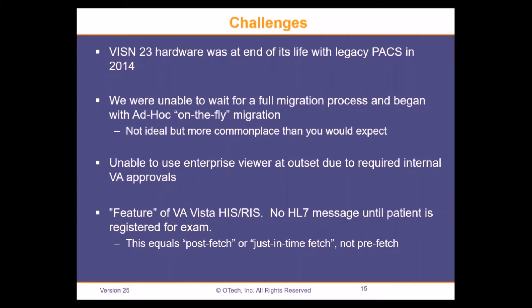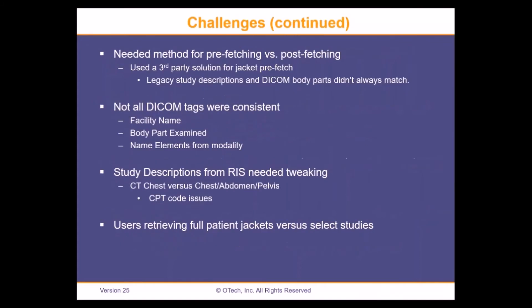One of the features — in quotes — of our VISTA HIS/RIS is that you don't get an HL7 message until the patient is actually registered in the RIS for the exam. That means you can't prefetch based on an order or a scheduling event; we only get an HL7 message at registration. That's not ideal. In order to manage this issue in Iowa City in particular, I had to come up with some way of prefetching.